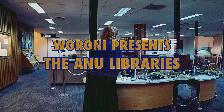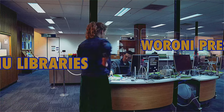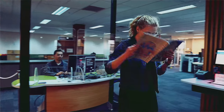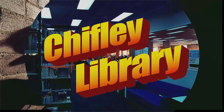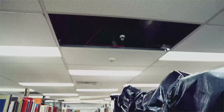Welcome to Chifley Library. This is the ANU's premiere library, with a high-tech protection regime against the ravages of flood, fire and leaking ceilings.